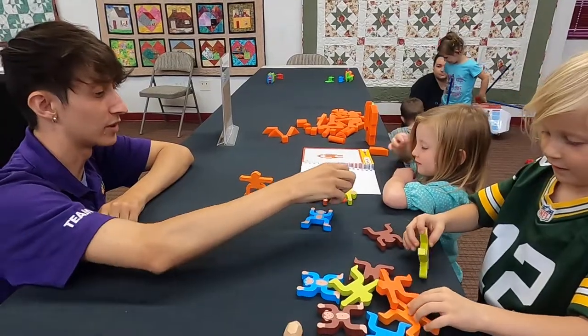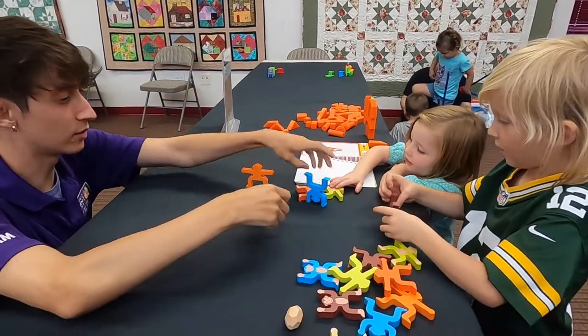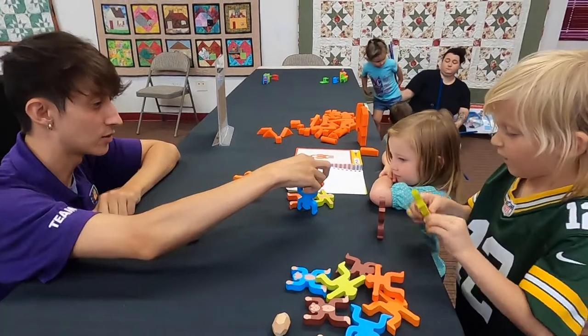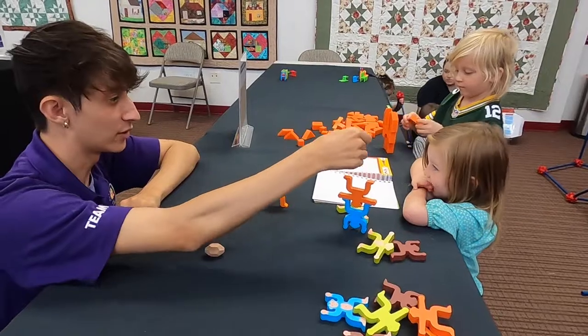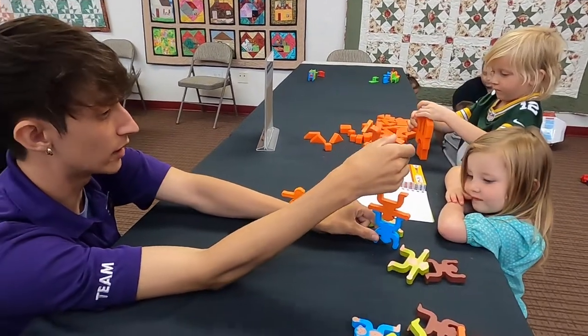Some of them are stacking games that focus on motor skills with the younger populations, but I enjoy doing them as well because you get to practice. It's kind of competitive in some ways, and you can be innovative in the way you stack them and try to think of ways to do it better.